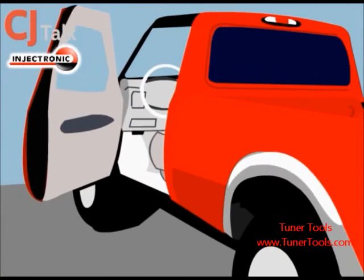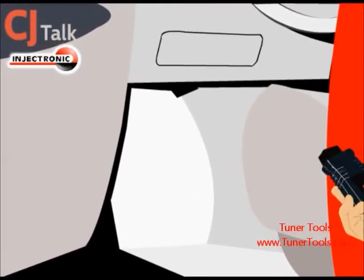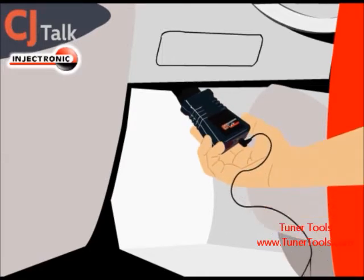It is very easy to use. You just plug in and put on your headphones, then plug the CJ Talk to your car's onboard diagnostic panel, located beneath your steering wheel, and wait for the CJ Talk to scan your car.